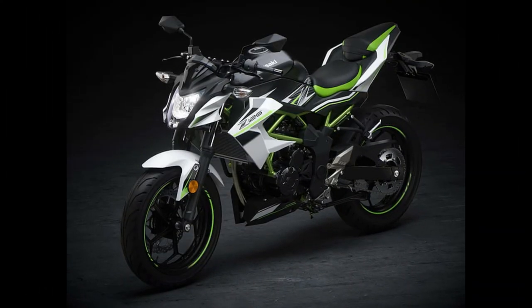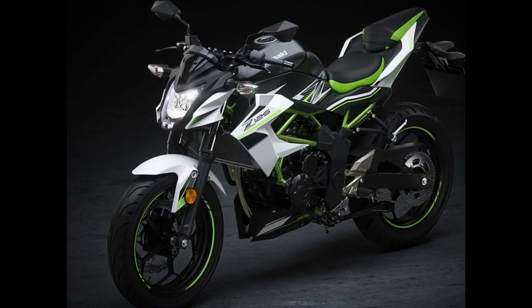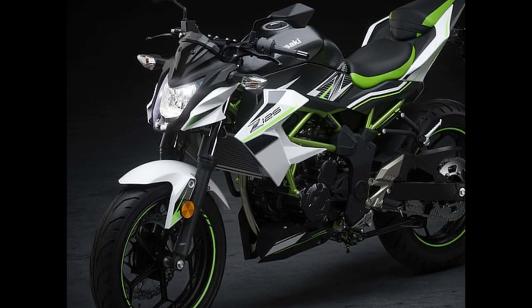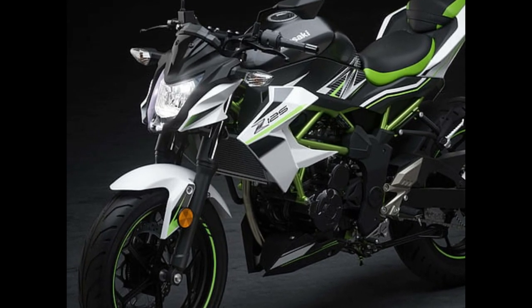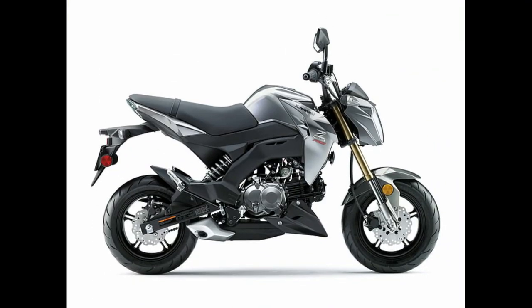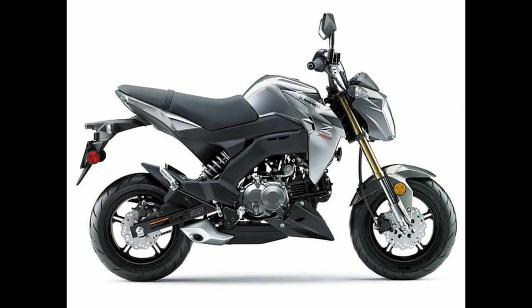Number 8: Kawasaki Z125 Pro SE. Motorcycle type: Sport, Mini Naked. Displacement: 125 cubic centimeters. Engine: Fuel Injected 1 cylinder. Transmission: 4-speed. Price: $3,399.